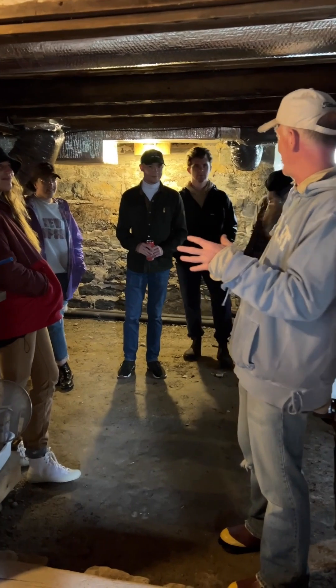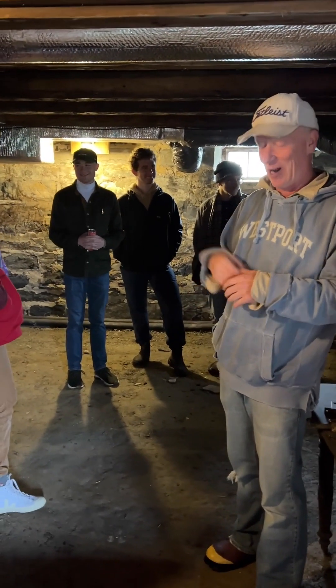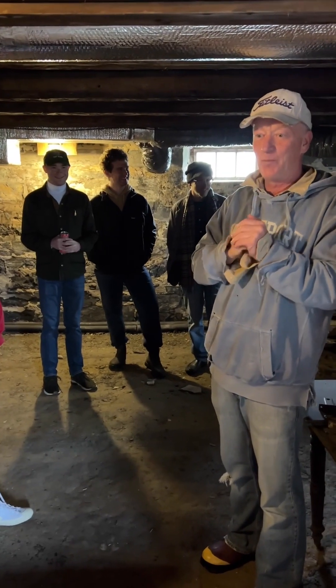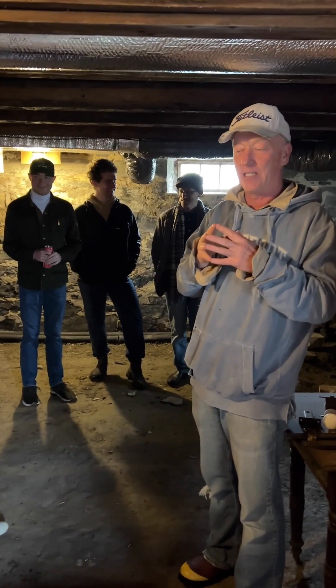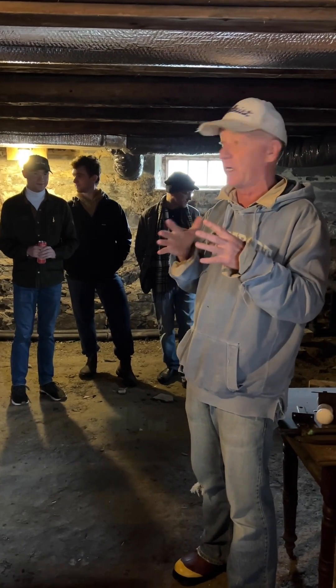These are the students and they don't know me, but they're here. What we're doing today is I'm going to try to recreate how the geothermal system went in and give a little explanation about it.